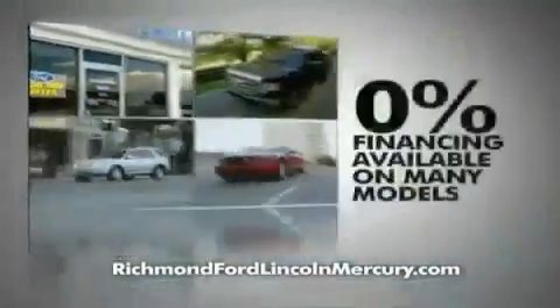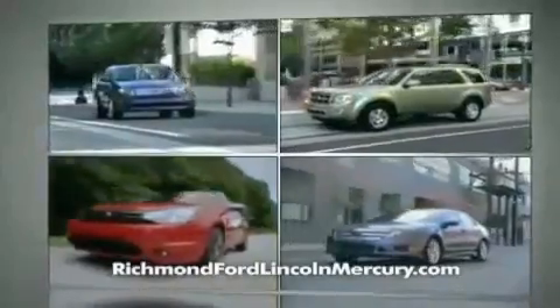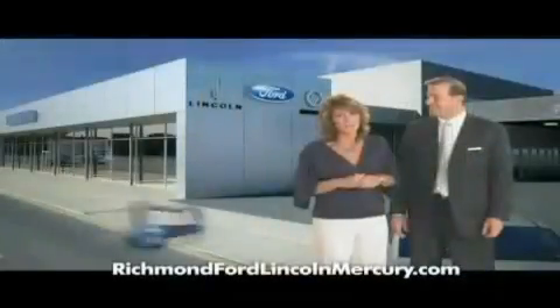To celebrate, we're offering 0% financing on lots of models and huge discounts on our entire lineup. Plus, at Richmond Ford Lincoln Mercury, you get two years of maintenance at no additional cost. Come shop us. You'll see — it does matter where you buy.